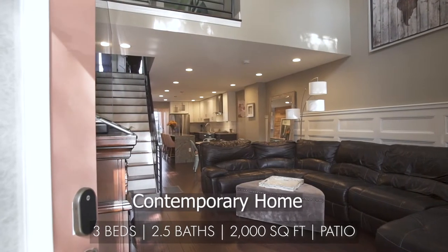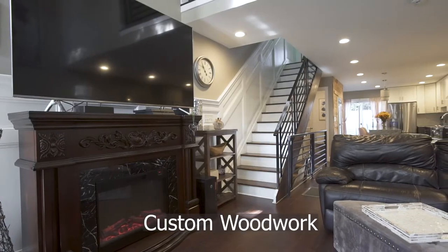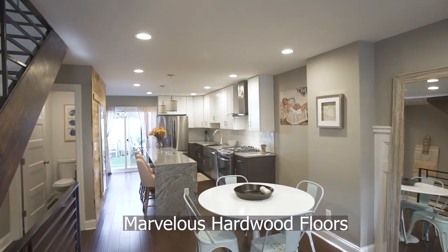This contemporary home boasts 20-foot ceilings in the living room, custom woodwork throughout, open floor plan, and marvelous hardwood floors.